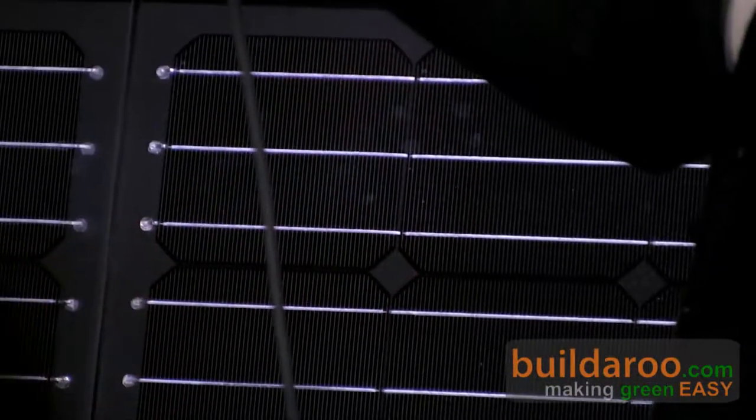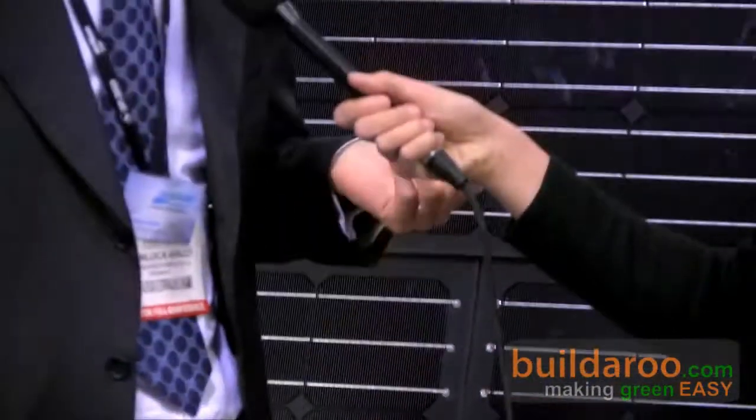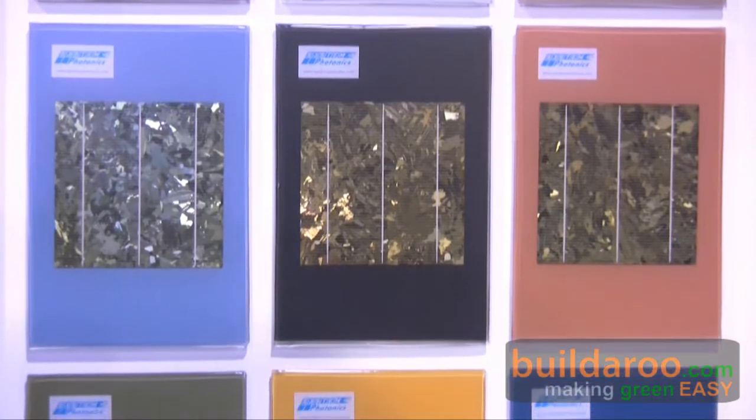So you mentioned the ceramic backsheet can be different colors, but can the cells also be different colors? Yes, sure. This is the main color of the cells — it is the monocrystalline silicon cells, very dark — but we also have four other different colors: gold, silver, bronze, and green, that you can mix with the different colors of the backsheet, obtaining very different aesthetic effects.